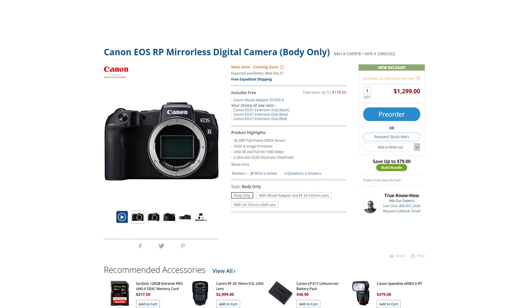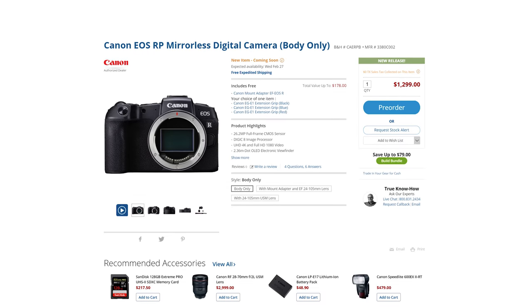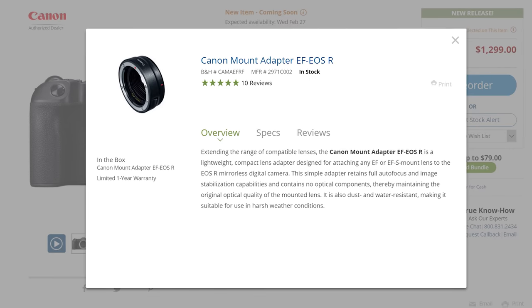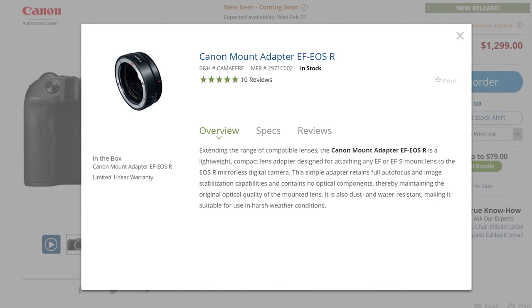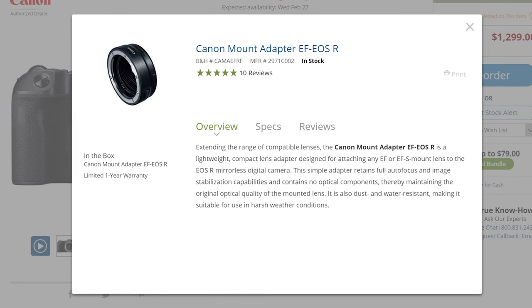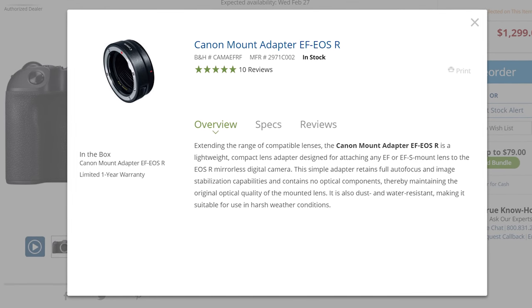How much does the RP cost? Price is actually the most positive thing I have to say about this camera. It starts at $1,299, which for a full-frame camera seems quite reasonable. It even comes with a free EF-to-RF lens adapter, which is great for people who already have a lot of EF lenses and are considering switching to mirrorless. The EOS RP will be released on February 27th and pre-orders are open now.